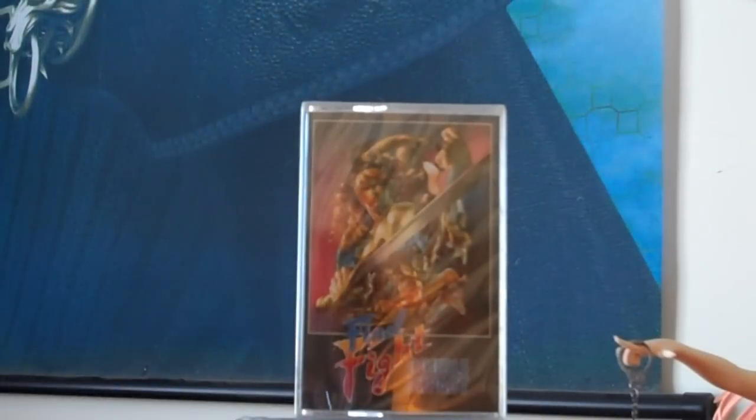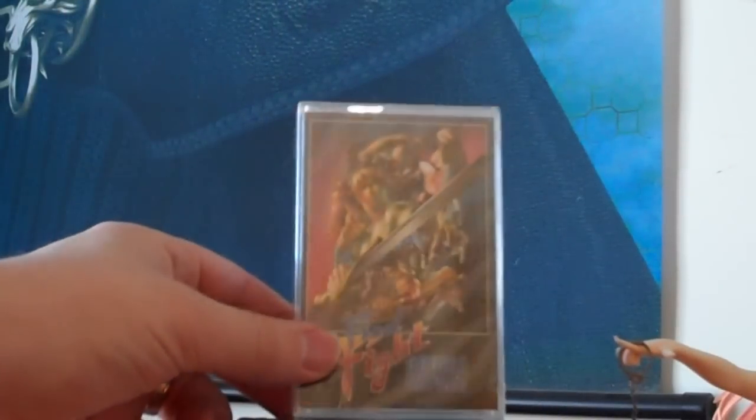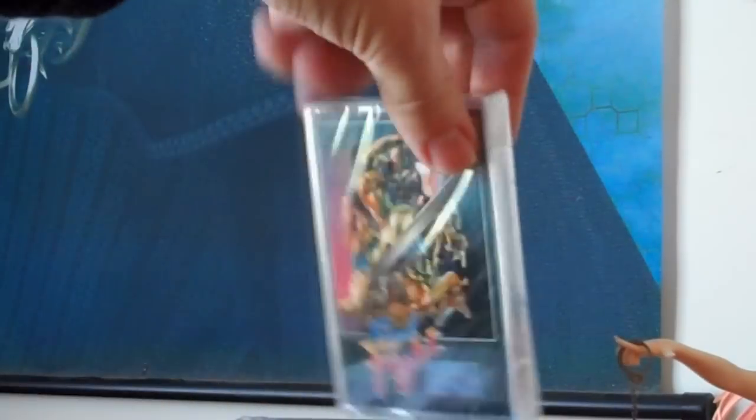Next up we have — man, this is sweet — a Final Fight Double Impact soundtrack. The cool thing about it is it's in a cassette tape, which is pretty freaking cool. That's old school 90's. It actually says you can download the digital version of the soundtrack at finalfightgame.com/remix. That has the remastered music from Final Fight and the remastered music from Magic Sword. That is freaking cool.